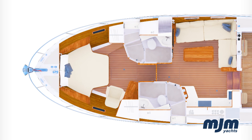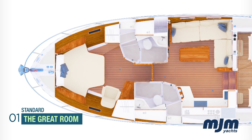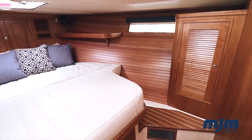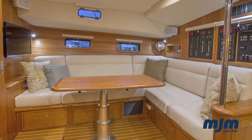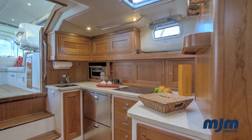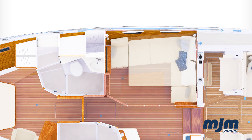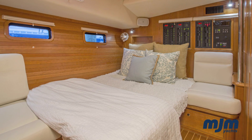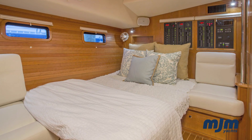We begin by exploring her two standard layouts, the first of which is called the Great Room. This innovative arrangement features an en suite forward stateroom, two large heads with glass-enclosed showers, and a stylish, spacious, bright and airy saloon with a full galley to port. The lounger to starboard converts to a large double berth with two reading chairs by lowering the electric table and the addition of filler cushions. Privacy is provided by a removable solid curtain.